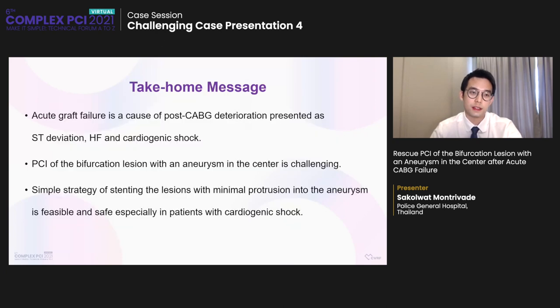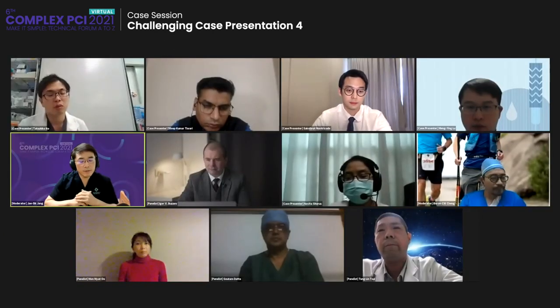Take-home message: Acute graft failure is a cause of post-CABG deterioration, presenting as ST deviation, heart failure, and cardiogenic shock. PCI of the bifurcation lesion with an aneurysm in the center is very challenging — the usual strategy is to send the patient for CABG. However, a stenting strategy with minimal protrusion into the aneurysm and flaring is feasible and safe, especially in a patient with cardiogenic shock. Thank you. This case is now open to discussion.